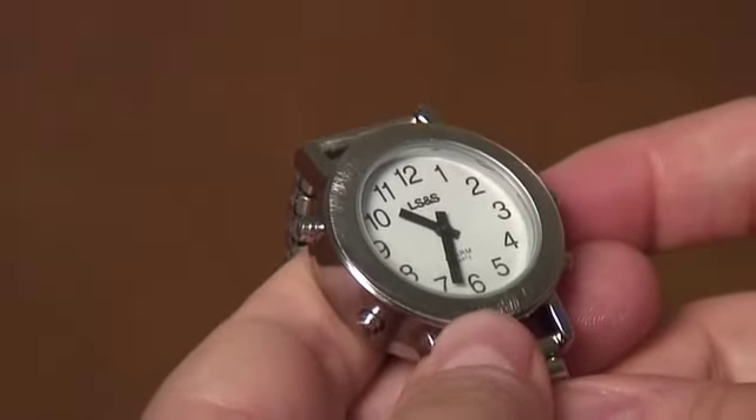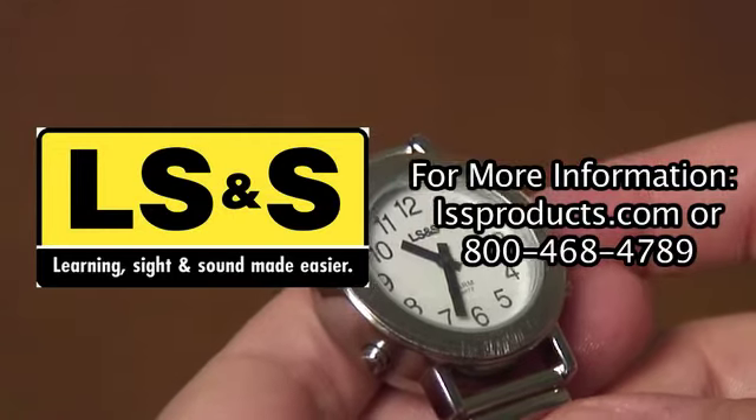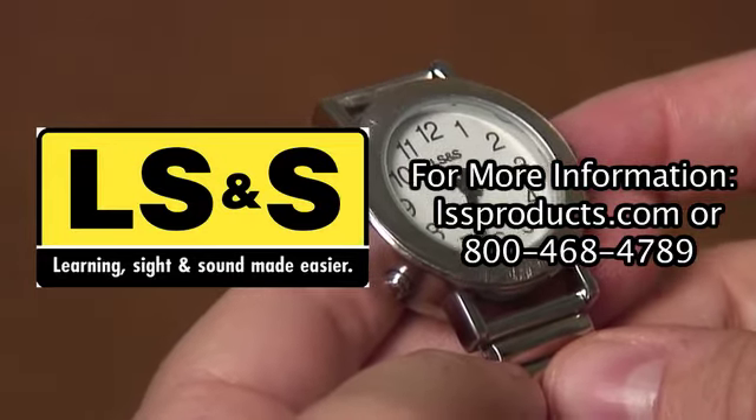The time is 10:33 a.m. If you have any further questions, please call us at LS&S at 1-800-468-4789, or visit us at www.lssproducts.com.